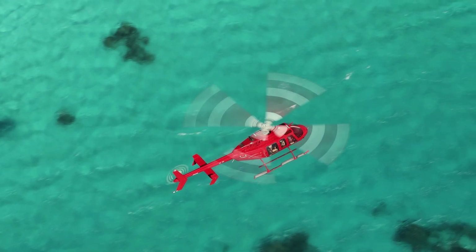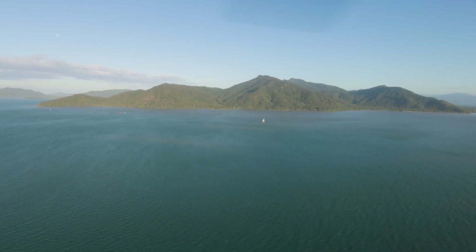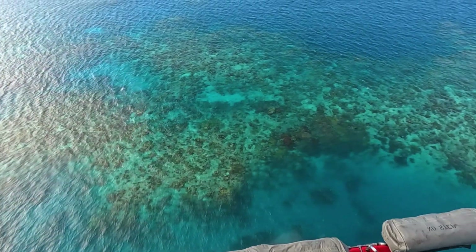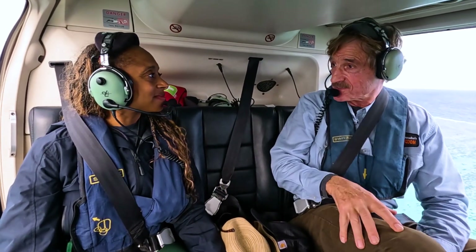Peter and I are 500 feet above the Coral Sea, off the northeast coast of Queensland, Australia, and we're approaching the largest living structure on Earth. This is such a massive reef, the largest in the world — it can be observed from outer space.